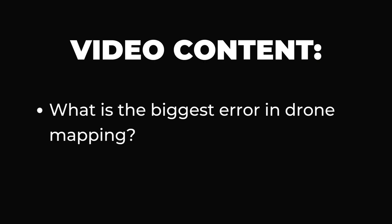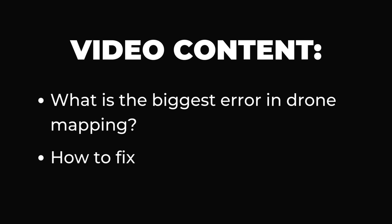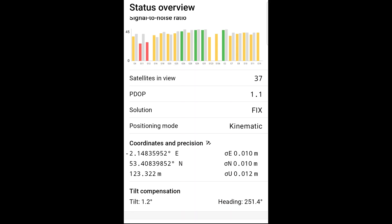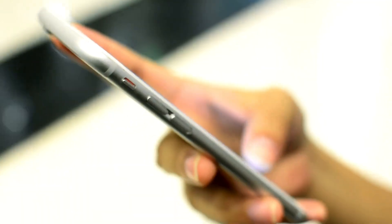In this video I'm going to show you exactly why this happens and give you an easy, safe method to fix it permanently. Here's the real issue: most drone pilots rely solely on RTK corrections from a CORS network, and that's just not enough. RTK is incredible when it works, but if you're depending entirely on a CORS network, you're putting all your trust in a signal you have zero control over.